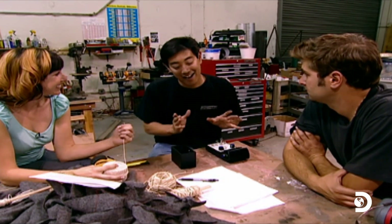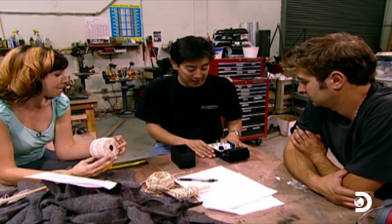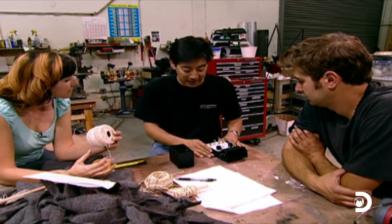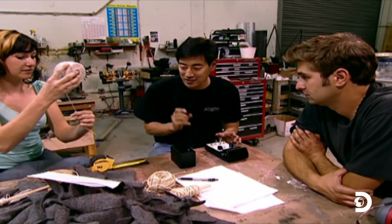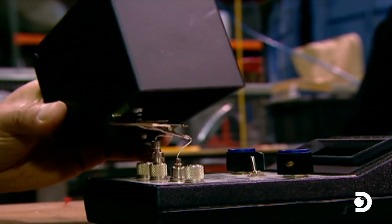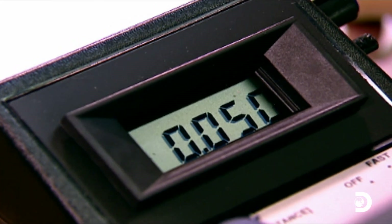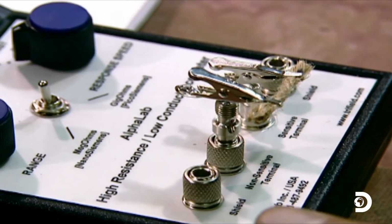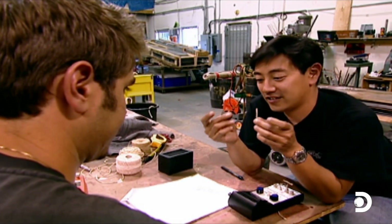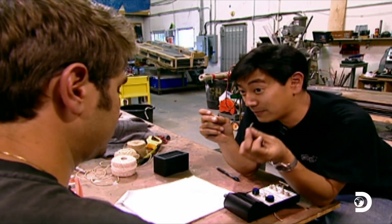The next part of the myth is we have to measure the resistance of the string we're going to use. We have here the high resistance meter, so I need a one inch sample of each type of string we're going to try. 0.48 nano Siemens. There's a difference in conductance between these two pieces of string — the thicker one has much higher conductance.